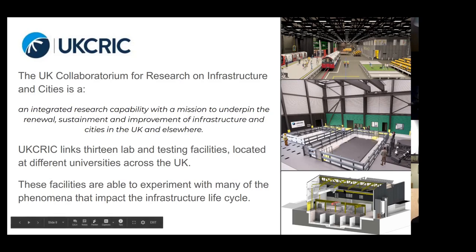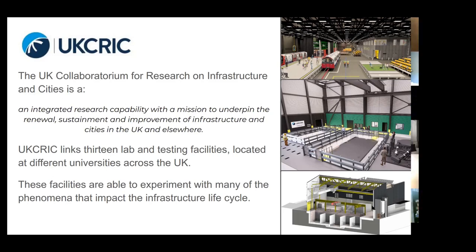There are also other UKCRIC facilities: the National Distributed Water Infrastructure Facility, the National Infrastructure Lab, the Centre for Infrastructure Materials, the Data and Analysis Facility for National Infrastructure - called DAPHNE - and the National Research Facility for Infrastructure Sensing. What this mostly tells you is that they've spent more time developing the labs than thinking up sensible or easy-to-pronounce acronyms. That's one strand of UKCRIC.